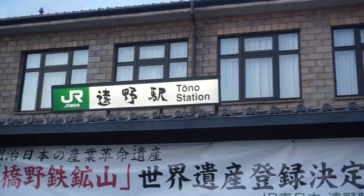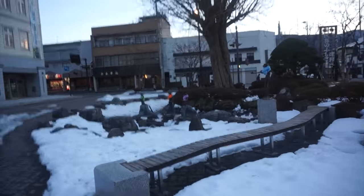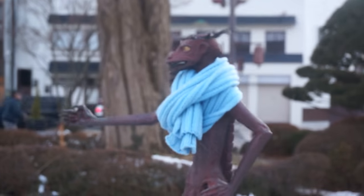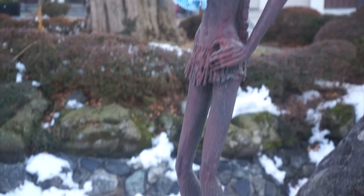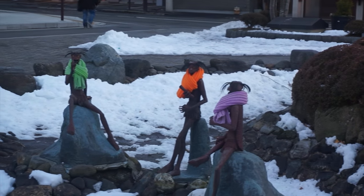We've made it to our final destination for today — Tono Station. I'm going to show you guys something, it's super cute. So this is actually one of the things we've come here to see. Can you see these little statues wearing scarves? These are actually a mythical Japanese creature called a kappa. There's snow everywhere. They're super creepy looking. And tomorrow we're actually going to go fishing for them in the river. It's pretty cool that you can see them at the station here so you guys will know what to expect.